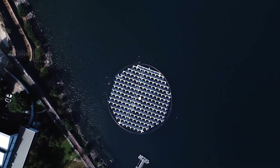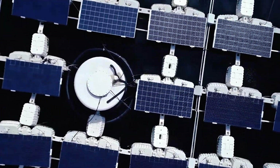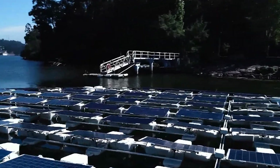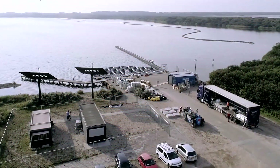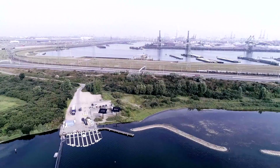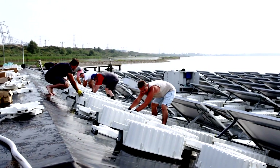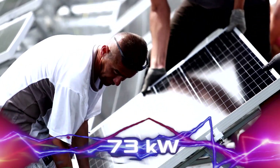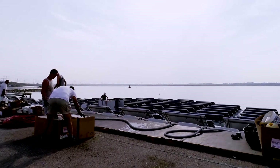ProTeV is the Solaris Float company's creation. They built the largest floating power plant in Europe, located in Portugal, consisting of 12,000 statically fixed panels with a capacity of 5 megawatts. Nevertheless, ProTeV located in the Netherlands is much more modest in scale — it is one standard round island covered with 180 moving solar panels and a capacity of only 73 kilowatts. However, no one forbids scaling it over time.